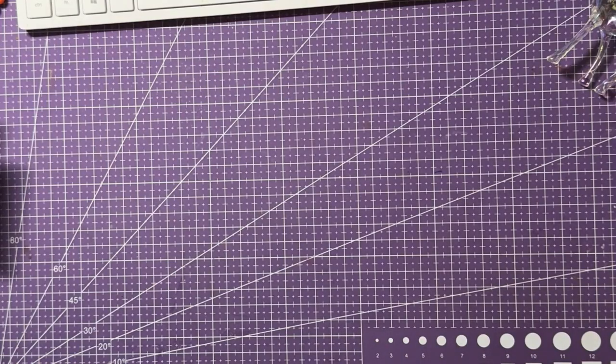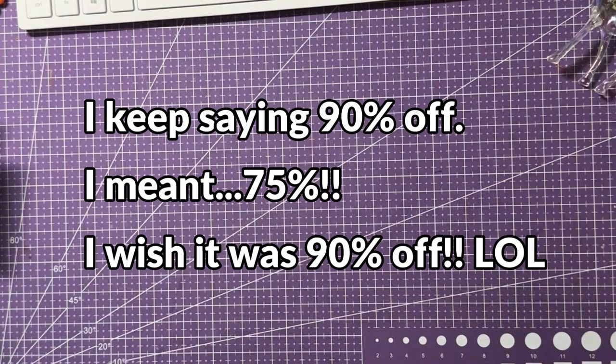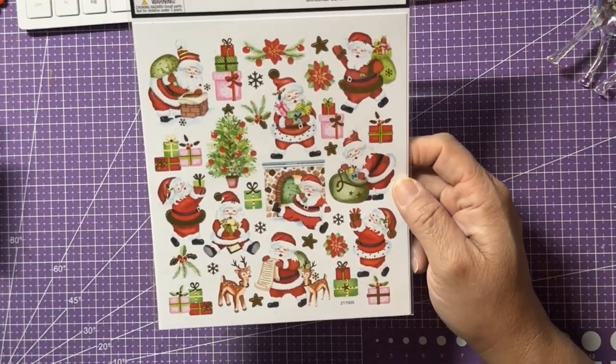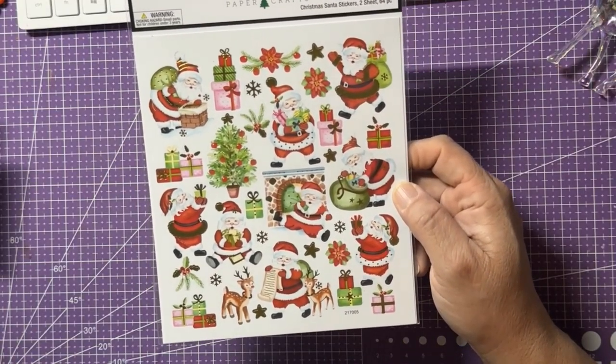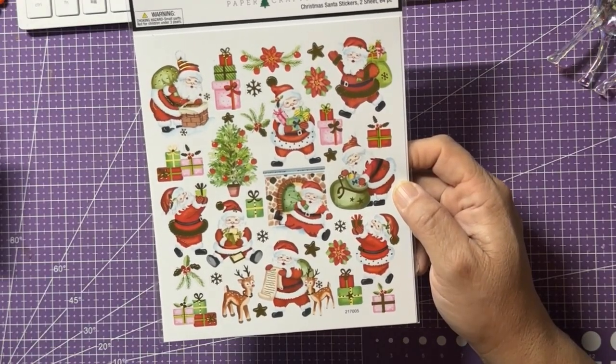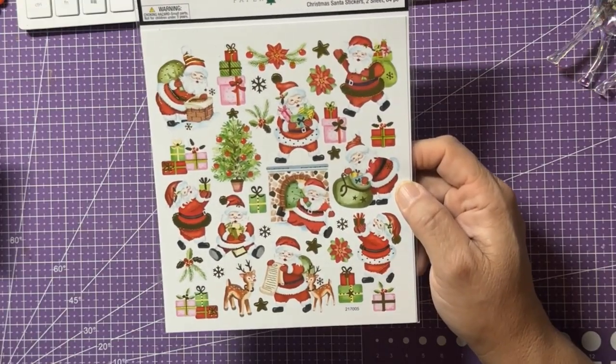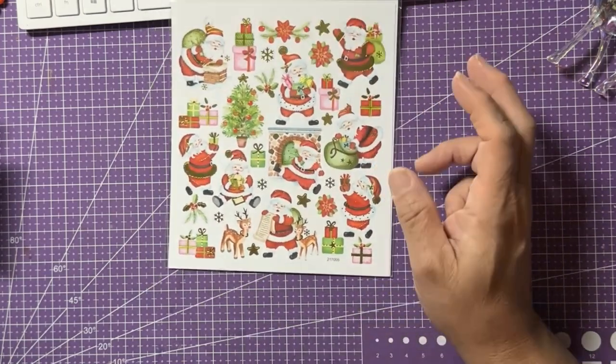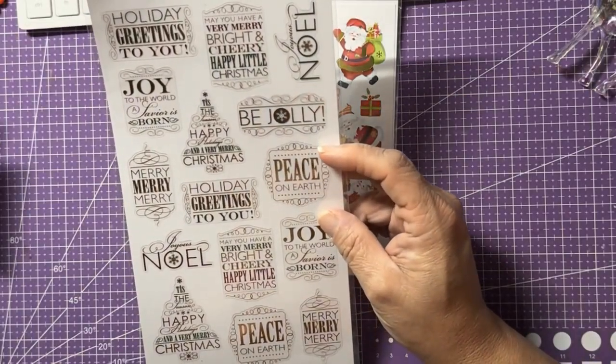Moving on to Hobby Lobby — people were posting about things being 90% off and I had been avoiding it, but I went today to see what I could find. I found nothing labeled at 90% off in the crafty items section I was looking for. But I did stumble upon some things. I found these cute Christmas Santa stickers — originally $2.49 but 50% off, so $1.25. Look how cute and jolly this Santa is! You get two sheets — a total of 64 stickers.